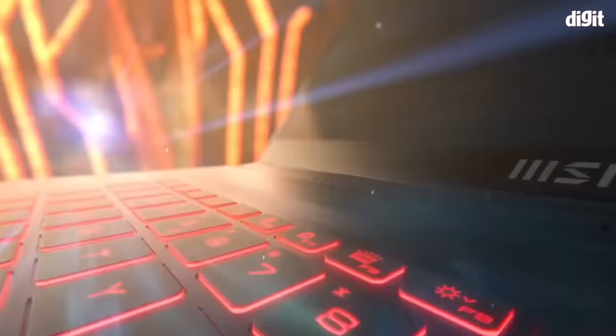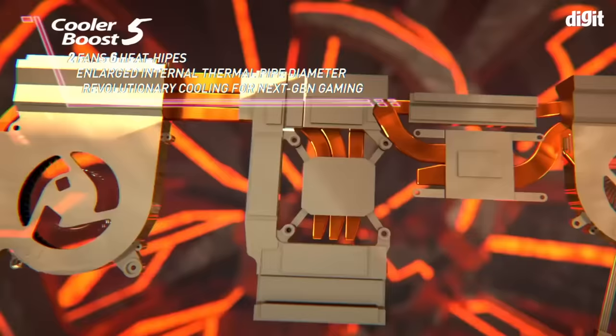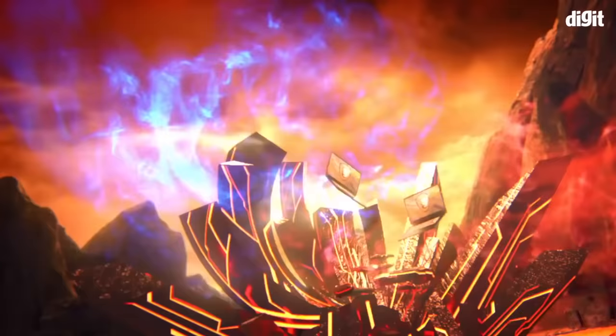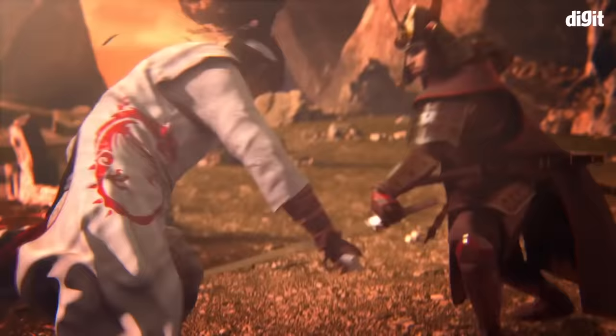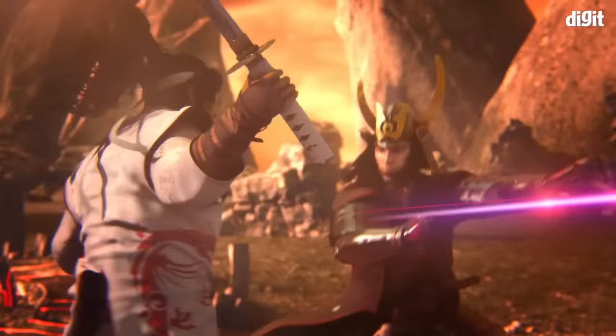Furthermore, MSI's Cooler Boost 5 technology with two fans and six large heat pipes ensures that the laptop can sustain performance in AAA titles for much longer. Similar to the GF63 Thin laptops, the Katana GF66 series includes a 15.6-inch Full HD display with a 144Hz refresh rate.